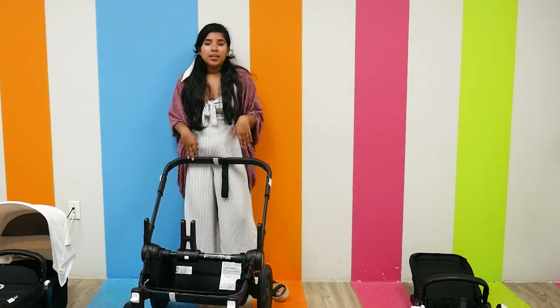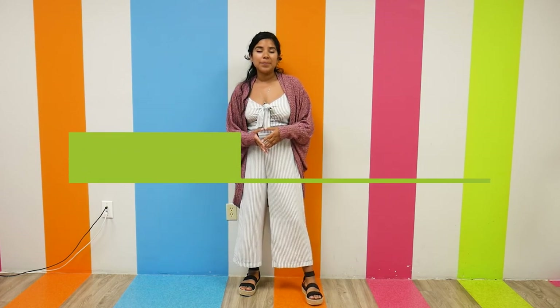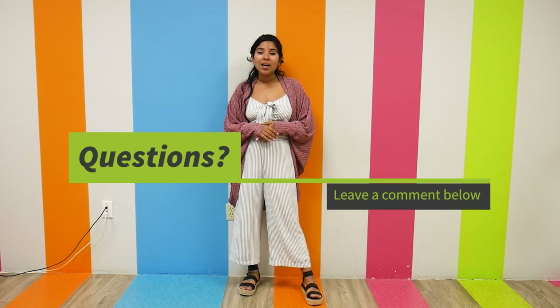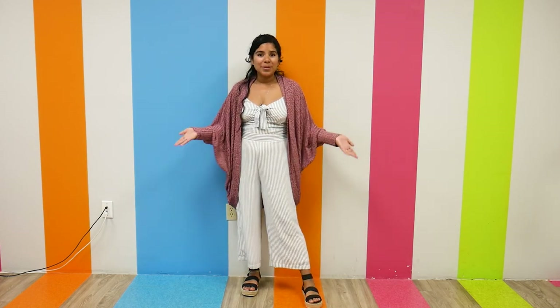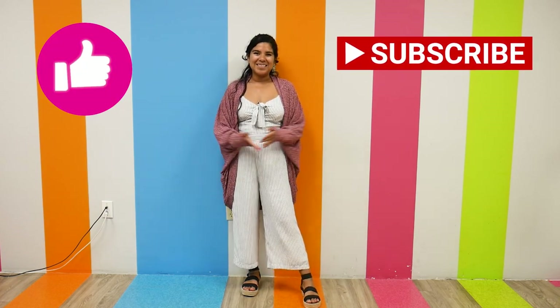Thank you guys so much for watching. If you have any questions or comments about any of these strollers, please let me know in the comments section below and I'll answer them as soon as possible. If you want more information about any of these strollers, they all have individual videos linked in the description. And as always, please like, subscribe, and have an amazing day.